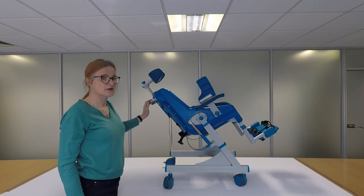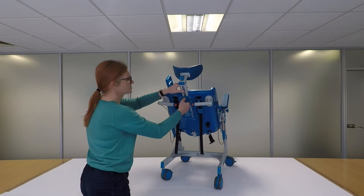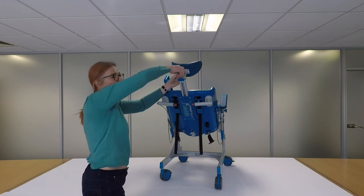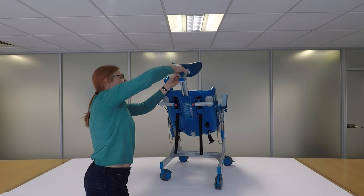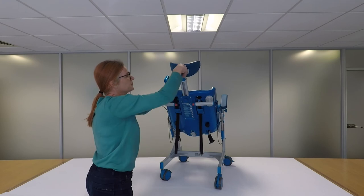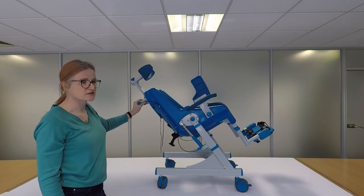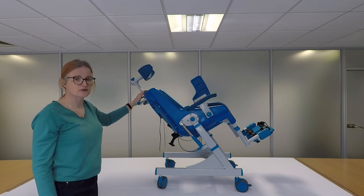The Seahorse also includes a headrest as standard. The headrest is height adjustable by undoing a knob and raising or lowering it. It is also depth adjustable by undoing the top knob and sliding it forward or backward, and it can be rotated left and right. The headrest is particularly important when the chair is tilted, as it stops the head rolling back and provides extra comfort.